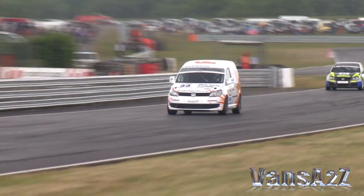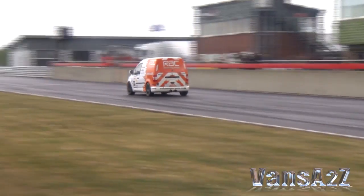Here's hoping for a top 10 finish in the next rounds at Brands Hatch on the 18th and 19th of June.